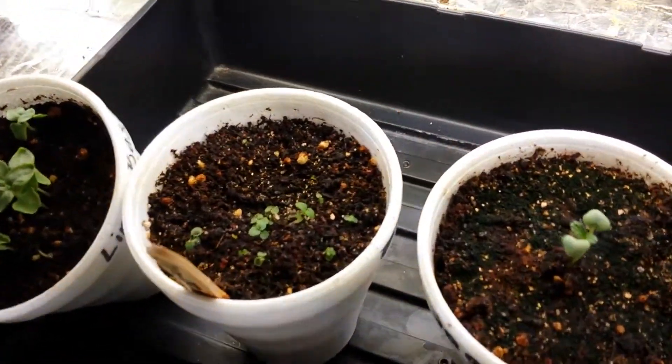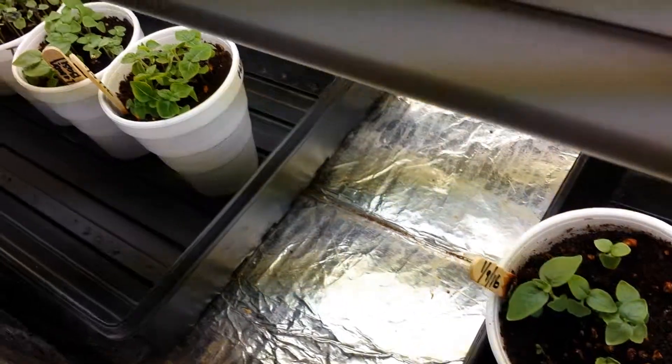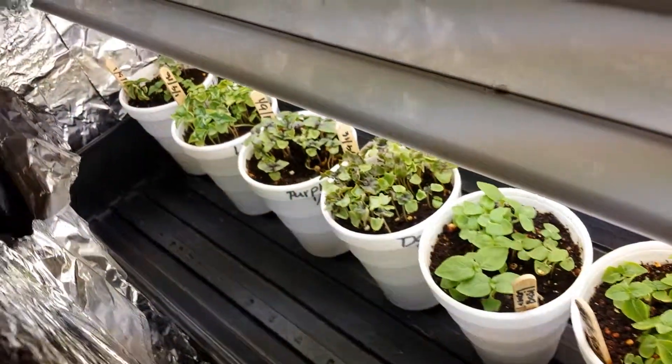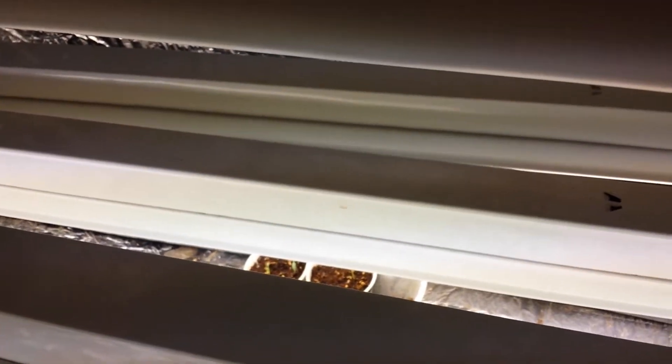And that's sage, and oregano is peeping his head. So that's the update this week — see you guys next time, keep growing!